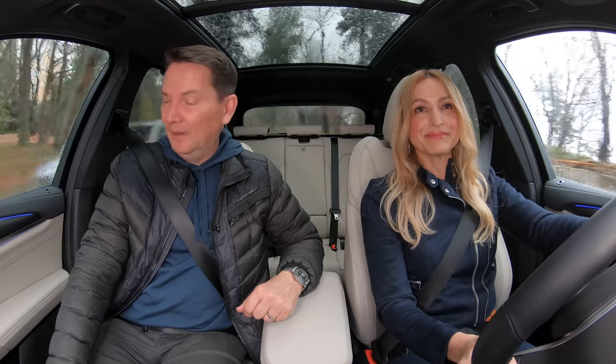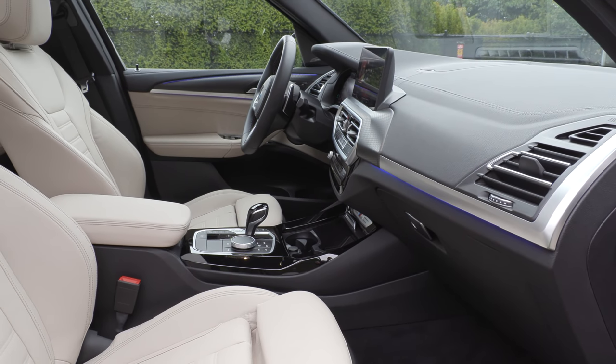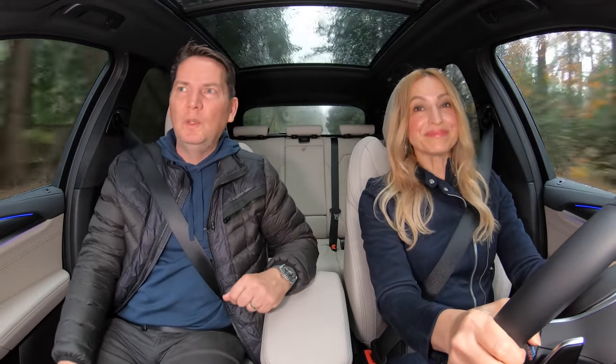And then at the bottoms of the doors you've got crunchy, hard plastic. BMW used to be really good at this — they used to have soft-touch materials on the bottom. They've cheapened out on some of their cars, and this is one of them. Honestly, the interior looks like it should be in a base model, other than the bigger screens. This needs an upgrade for sure.